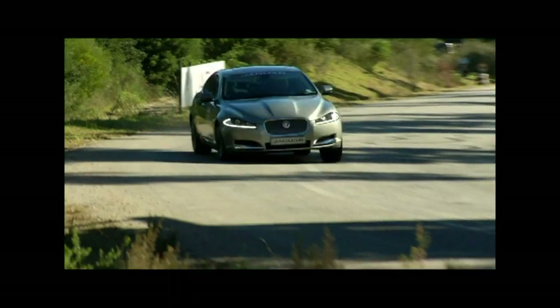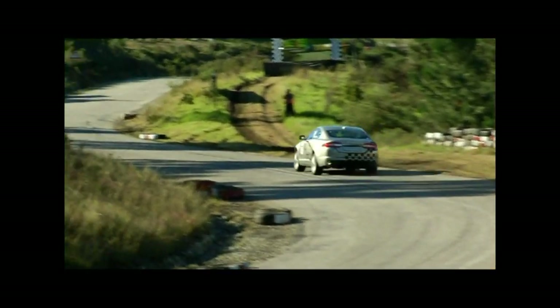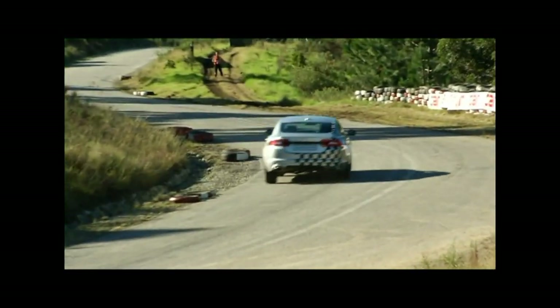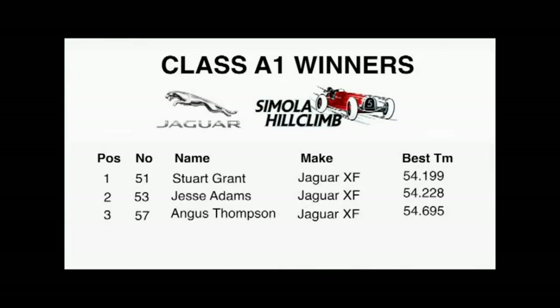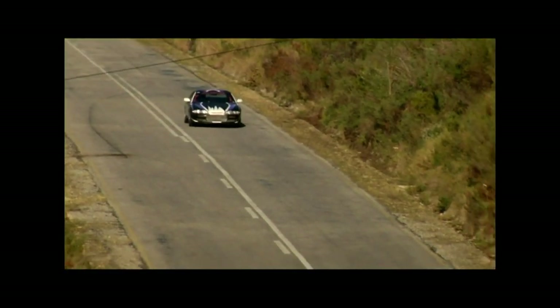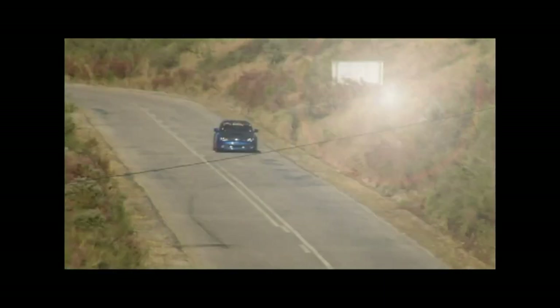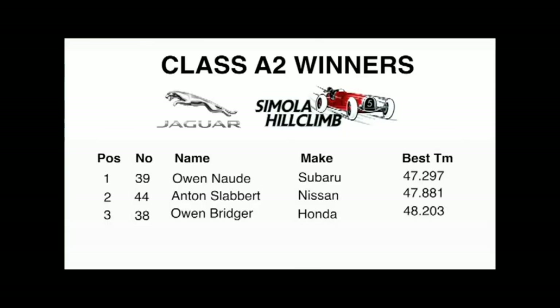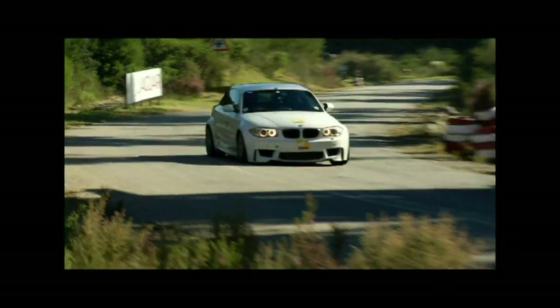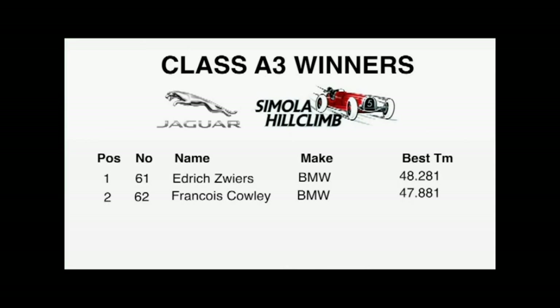As title sponsor, Jaguar ran a media challenge with five top motoring scribes vying for honours in identical Jaguar XFs. The times were tight throughout, but it was Angus Thompson, Jesse Adams and Stuart Grant contesting the Class A1 final. With 0.02 seconds separating first and second, bragging rights went to Stuart Grant. Owen Bridges and his tricked-out Honda Civic Type R made all the right sounds in third, but couldn't match Anton Slobitt's Nissan 200SX in second. Quickest in Class A2 was Owen Nordea in his Subaru STI. Class A3 was a straight Bavarian shootout, with Francois Cowley's BMW 325i no match for the impressive BMW M piloted by Edric Sweers.